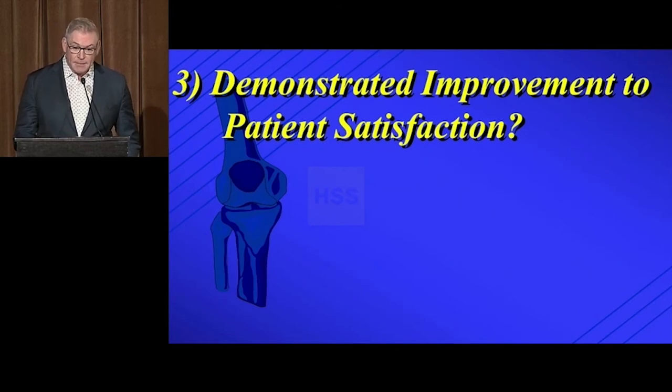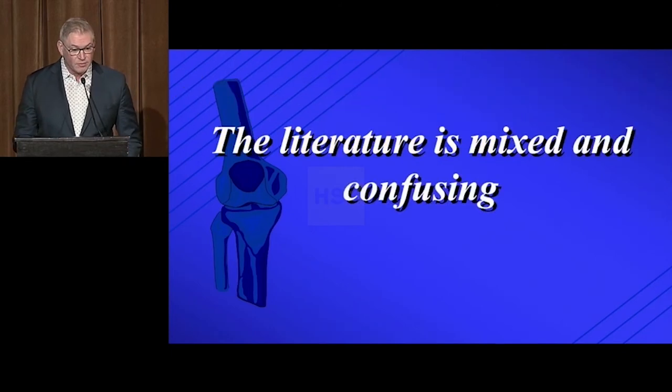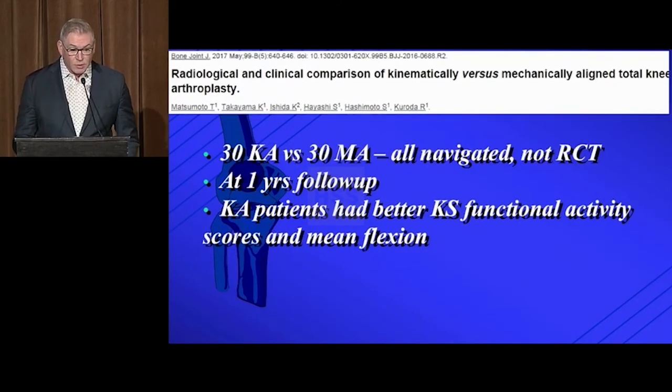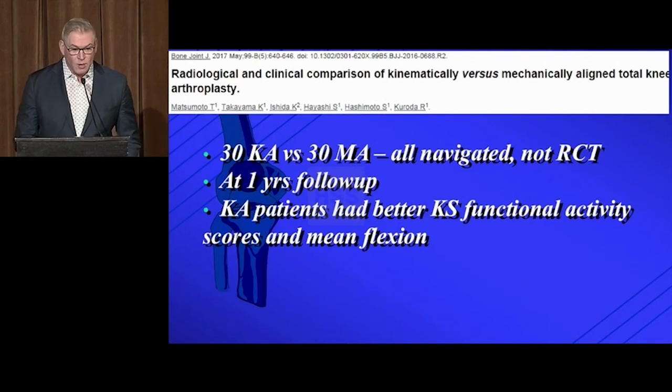Lastly, demonstrated improvement in patient satisfaction — the idea being that putting the knee in crooked will make patients feel better. The literature is mixed and confusing. On the pro side, there are a couple of good studies. One randomized trial of kinematic versus mechanical alignment in 88 patients at two years found that kinematically aligned patients had higher Oxford Knee scores, WOMAC scores, and mean flexion. A second study — navigated but not randomized — of 30 kinematic and 30 mechanical patients at one year found better Knee Society functional activity scores and mean flexion in the kinematic group.